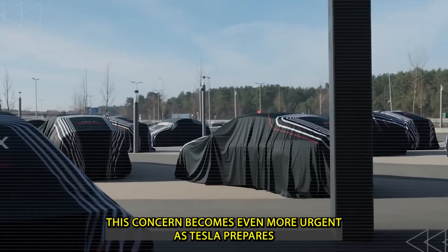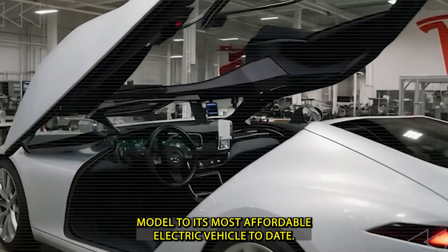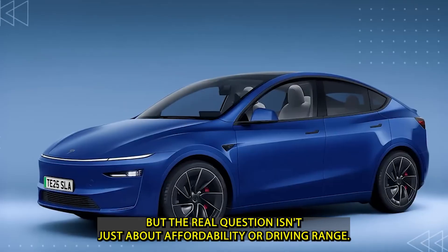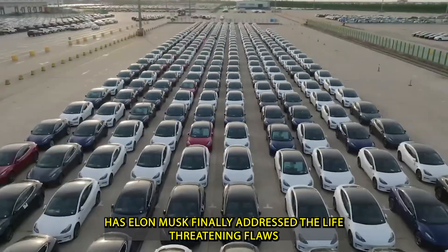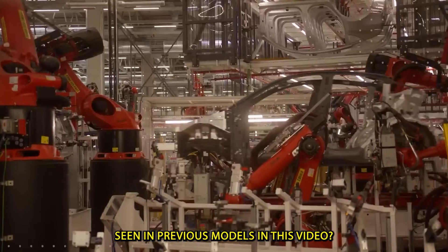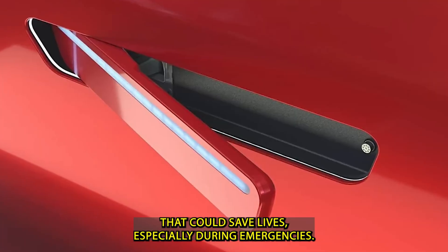This concern becomes even more urgent as Tesla prepares to launch the new $11,575 Model 2, its most affordable electric vehicle to date. But the real question isn't just about affordability or driving range. Has Elon Musk finally addressed the life-threatening flaws seen in previous models? In this video, we'll explore the key design and engineering changes that could save lives, especially during emergencies.